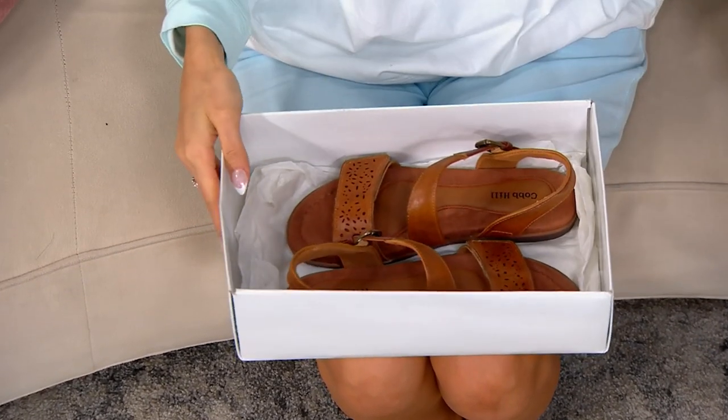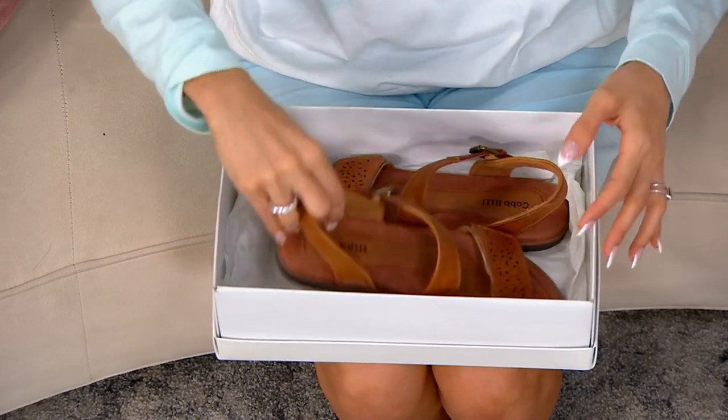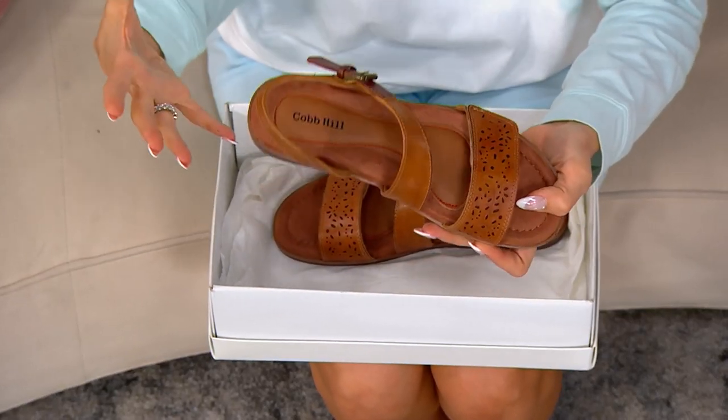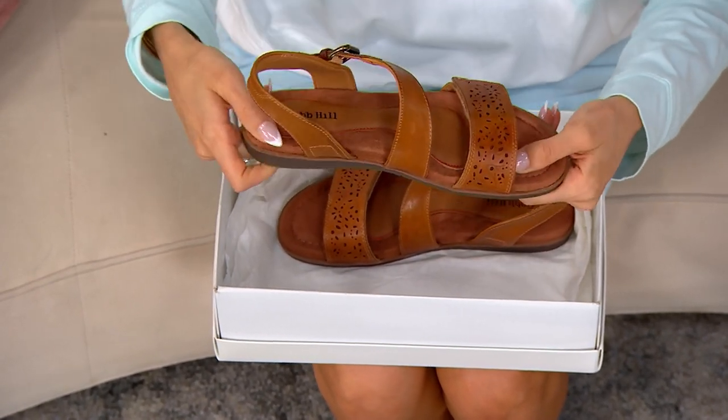Cobb Hill is a classic brand. As you look at these styles, they are the shoes that you're walking in. They're the shoes that you're making memories in. They make you feel appropriately dressed as you do those things and make those memories and feel proud to show off the sandals you're wearing on your feet.